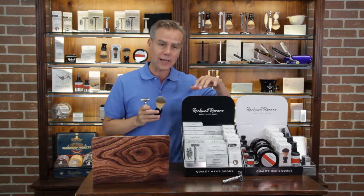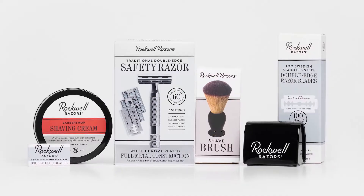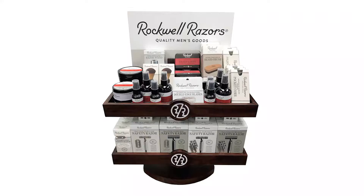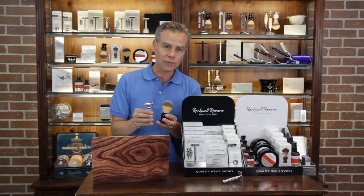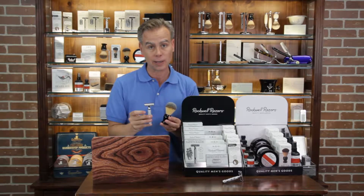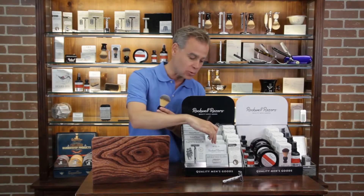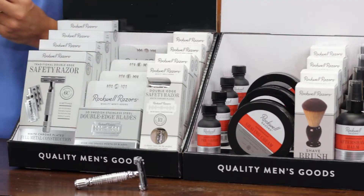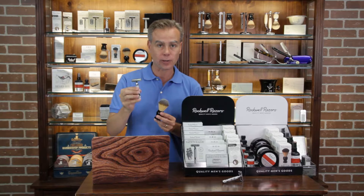Rockwell has amazing price points, really smart packaging, and great merchandising. Quick tip: if you want to go up a level, there is a beautiful wood display that is great for merchandising. Classic shaving is a great exploding category that's doing super well in independent retail. It offers your customers a better shave, it saves them money because they can use these inexpensive recyclable blades, and it moves towards the zero-waste trend and eco-friendly arguments.